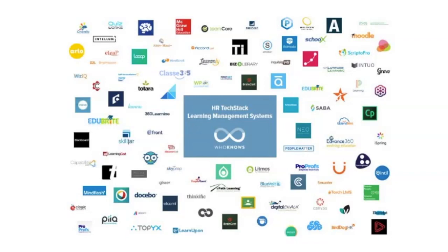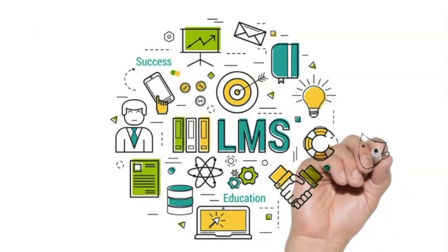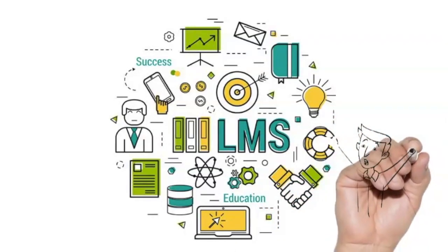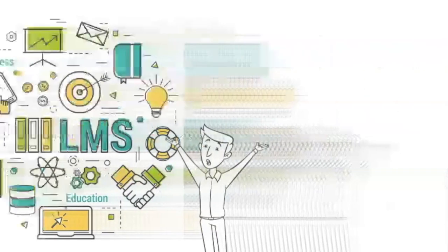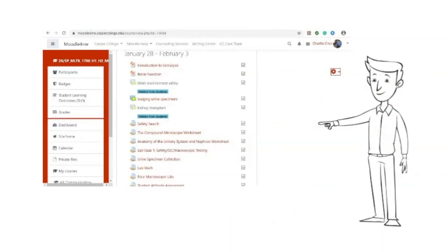LMS features include assignment, chat, choice, database, feedback, forum, glossary, lesson, quiz, survey, wiki, workshop, book, file, folder, label, page, and URL. There are also great built-in tools like plagiarism checker, email, and more. Here is an example of my Moodle classroom.